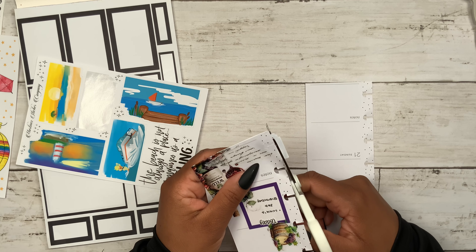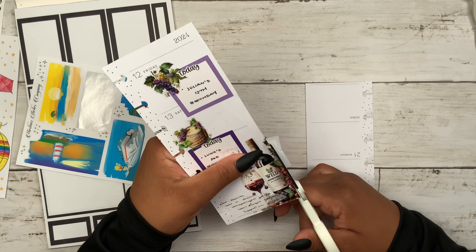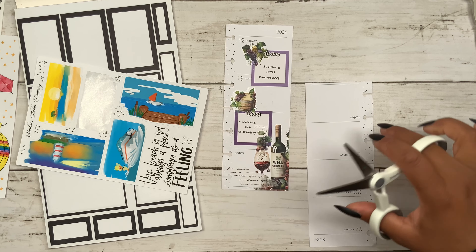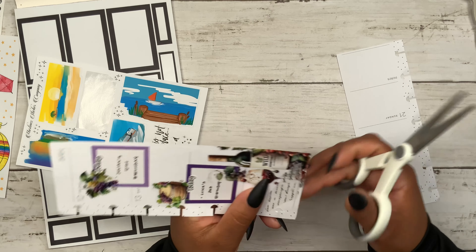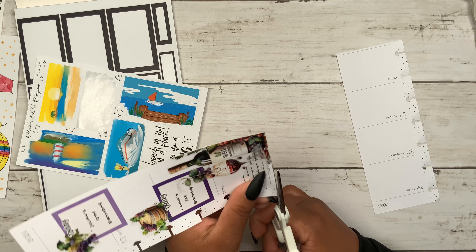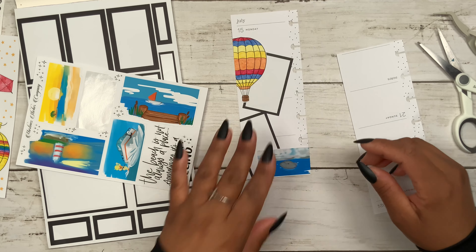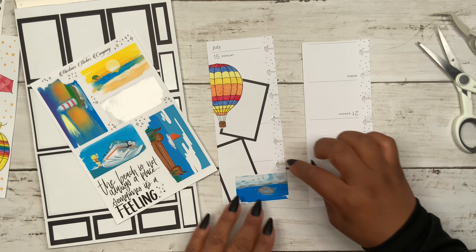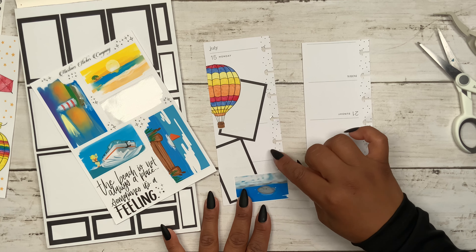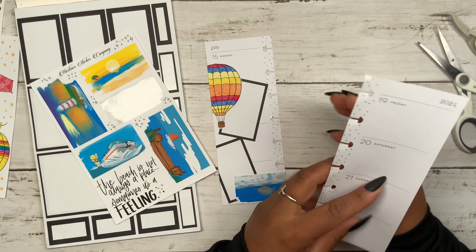Let's go ahead and trim off these edges before I forget — and I don't want to forget about the punch either. Okay, so there's that, and I believe there's just a teeny tiny bit right over here. So far so good. I do feel like something's going to be missing here, but we'll go ahead and cross that bridge when we get there.